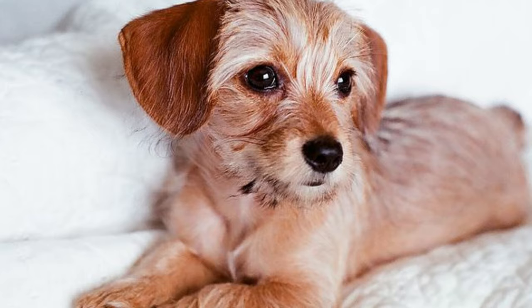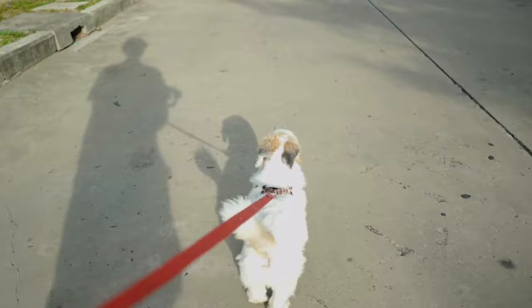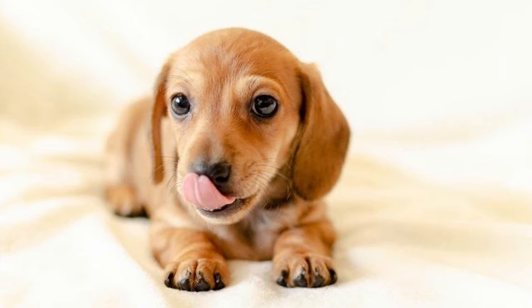In the looks department, Shweeneys can take after either parent breed or display a blend of both. Generally, they have a small to medium-sized body with adorable floppy ears and expressive eyes. Their coat can vary too, ranging from short and smooth to long and silky, depending on which parent's genes dominate. Some may even inherit the signature double coat of the Shih Tzu, while others might have a single coat like the Dachshund.